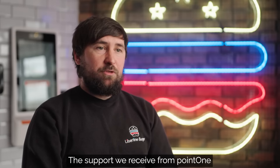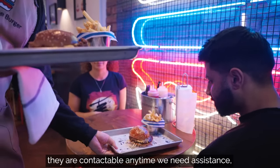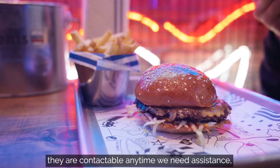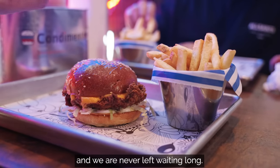The support we received from Point One — they are contactable any time we need assistance, and the issue is always gotten to the bottom of and we're never left waiting long.